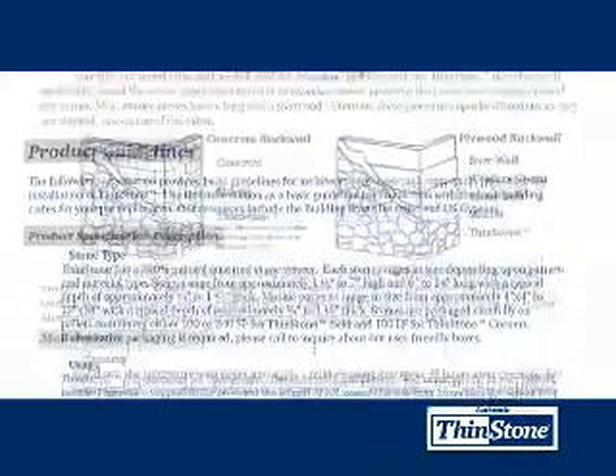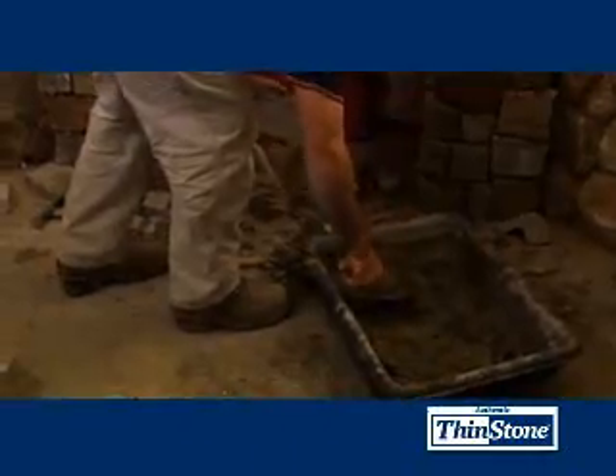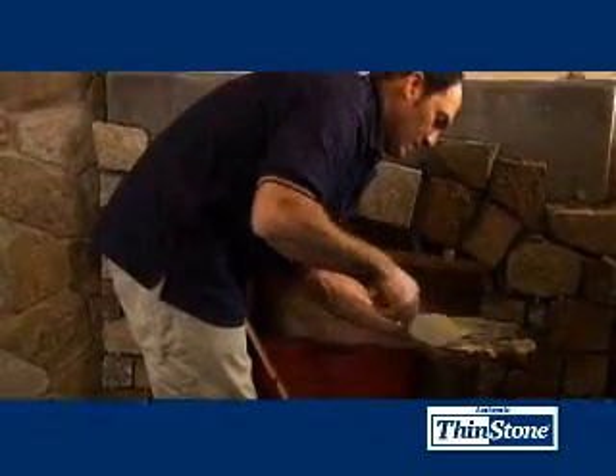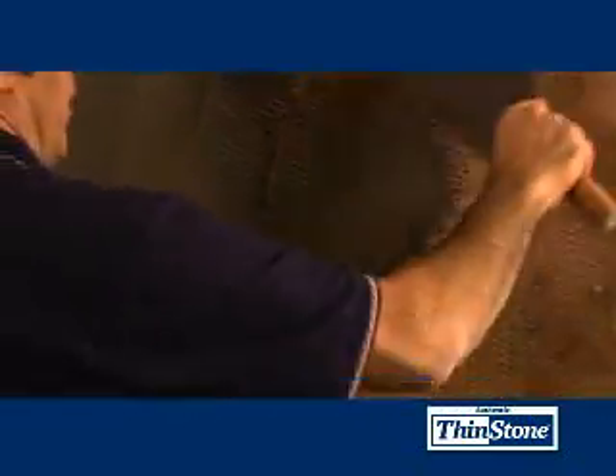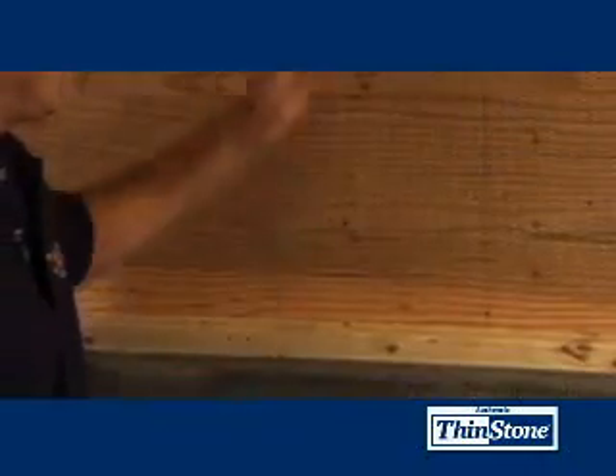Because of its special cut, Thinstone is very easy to install. This DVD came with a brochure that has complete instructions. Just add water to SpecMix — SpecMix already contains a special bonding agent. You can easily put Thinstone over surfaces like concrete or brick, and once you put up a thin sheet of mesh, Thinstone can be installed right over sheetrock or plywood.